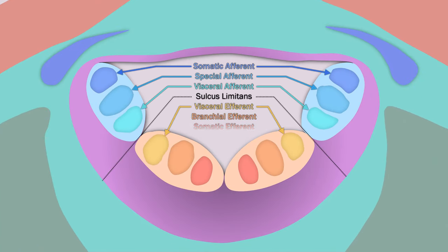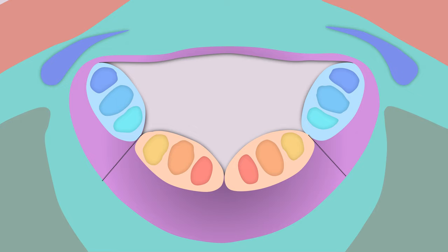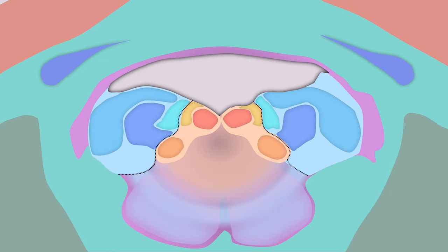These layers are essentially different populations of afferent and efferent neurons, relevant to cranial nerves. From dorsal to ventral, you have somatic afferent, special afferent, visceral afferent, the dividing sulcus limitans, then visceral efferent, branchial efferent, and somatic efferent. Even though the cell groups morph and shuffle over time, they tend to keep a loose divide between afferent and efferent. This is a simplification because we have a couple more subtypes of afferent and efferent, as well as numerous interneurons that don't fit neatly into one category.